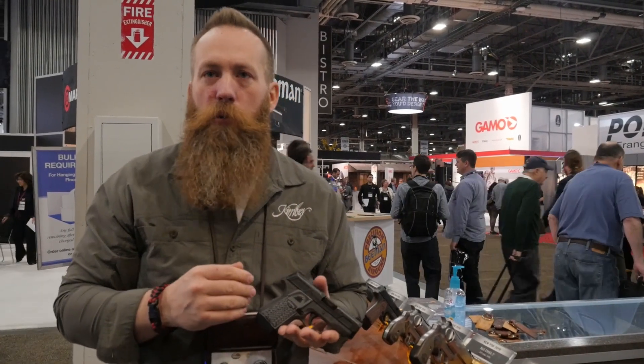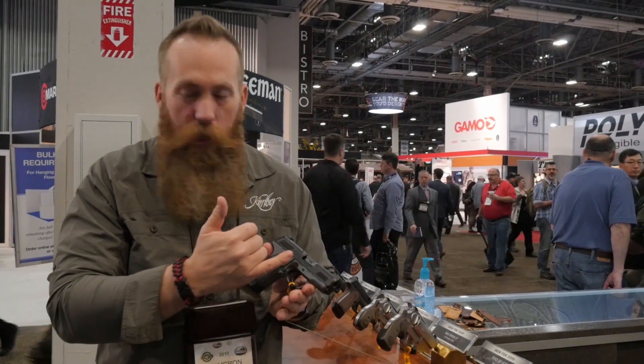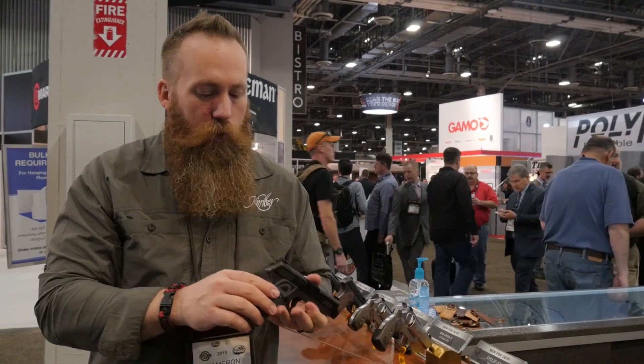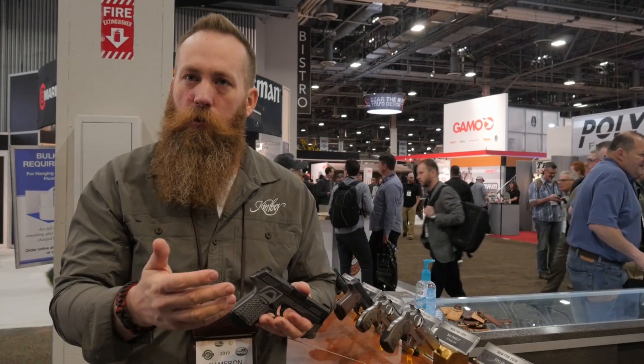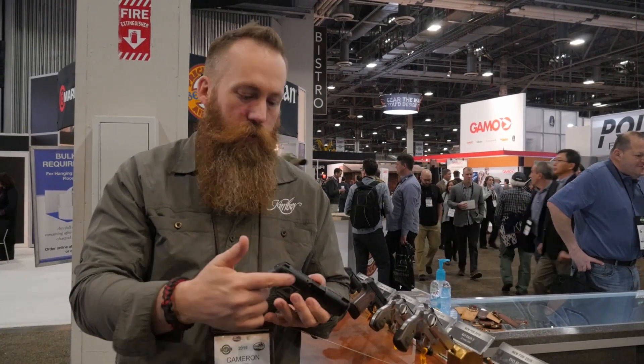The EVO — we make four different models. This is our striker-fired model. This particular one I have in my hand is the EVO SP-CS. CS stands for Custom Shop. It's a G10 grip, very aggressive back strap on this. We have a CDP model, our Custom Defense Package, and our TLE, which is Tactical Law Enforcement. Then we also have a two-tone model. Large dot, defensive-style night sight in front, and a cocking shoulder in the rear on this.